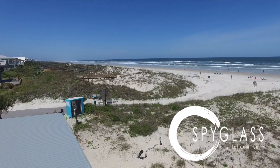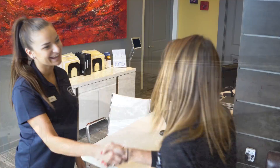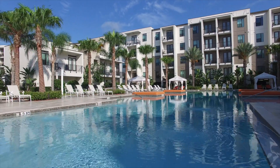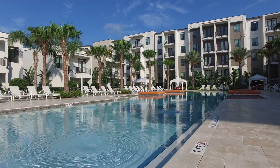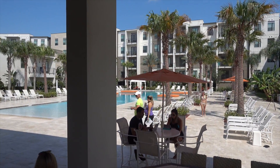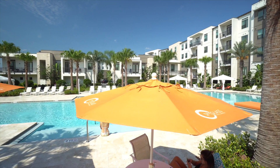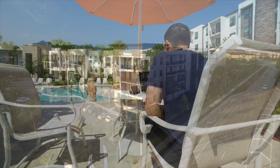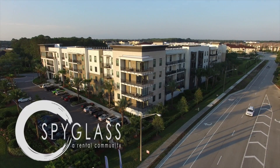You can't beat the year-round adventures with miles of Atlantic Ocean beaches. Our award-winning team is known for exceptional service. We know you'll love making Spyglass your new home. Visit Spyglass today and take a peek at the lifestyle you've been missing. Find out more at spyglassjax.com or call 904-374-2614.